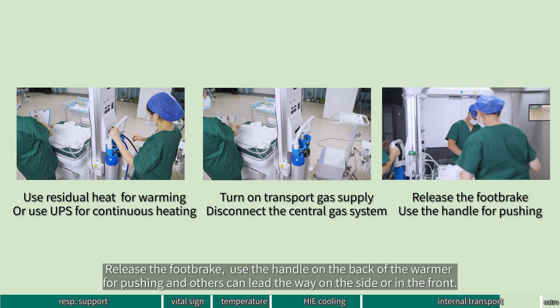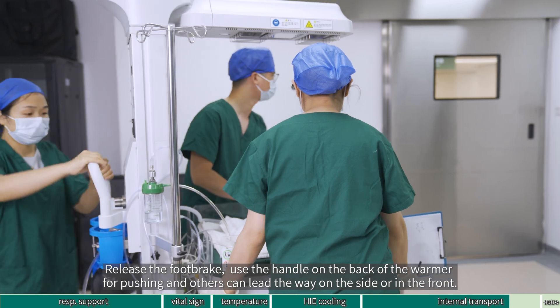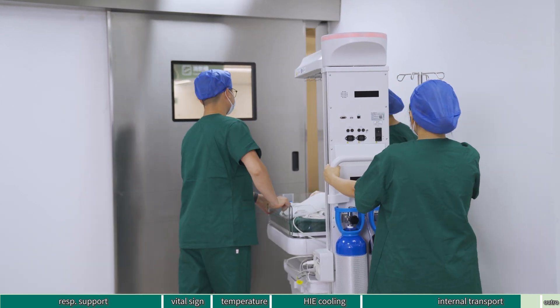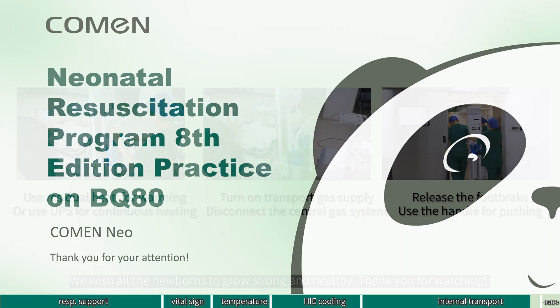Release the foot brake. Use the handle on the back of the warmer for pushing, and others can lead the way on the side or in the front. We wish all the newborns to grow strong and healthy. Thank you for watching.